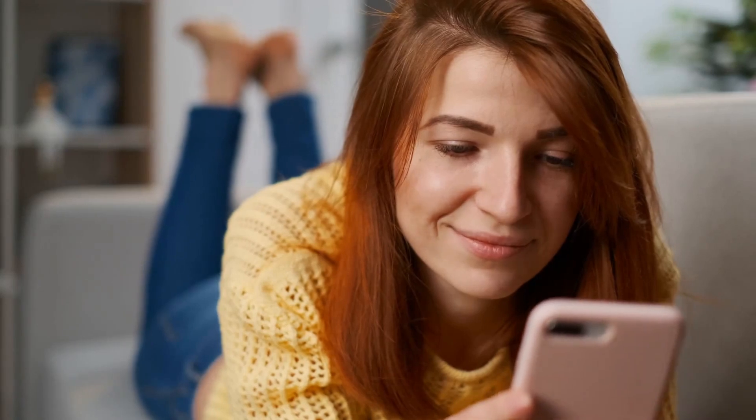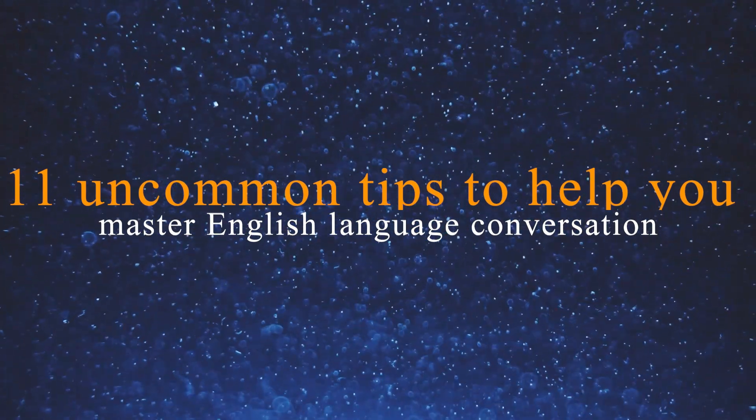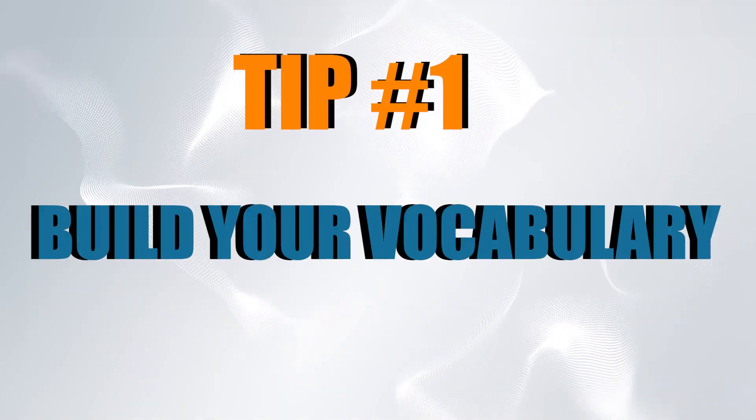Whether you're just starting out or looking to improve your existing skills, the tips in today's lesson will be helpful and will have you chatting like a pro in no time. So if you are ready, let's get started. Tip number one: build your vocabulary.